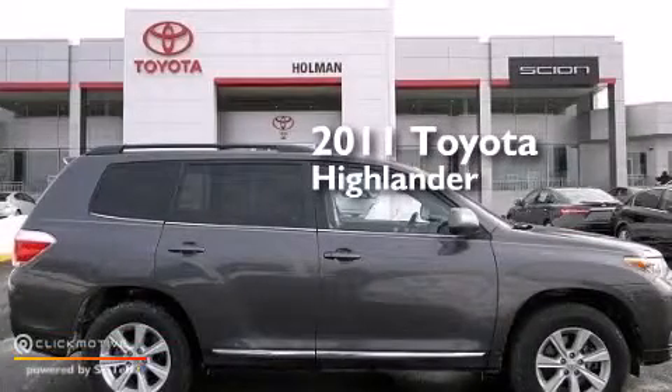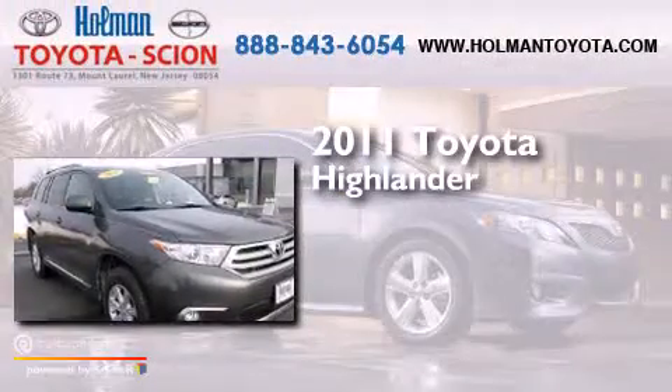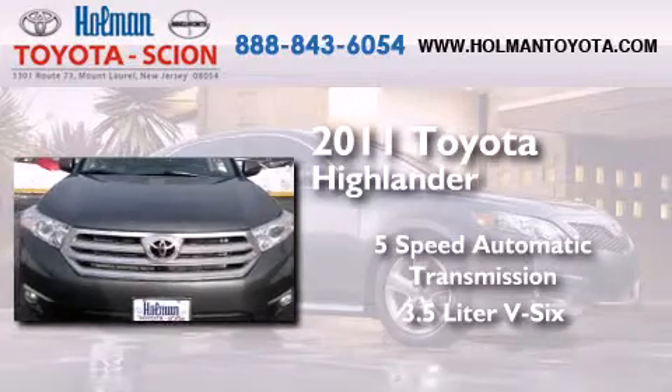This is a certified pre-owned 2011 Toyota Highlander. This crossover has a 5-speed automatic transmission, a 3.5-liter V6, and 4-wheel drive.